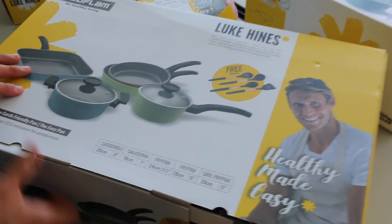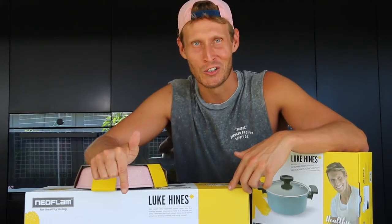I have some really exciting news to share with you. The Luke Hines Healthy Made Easy cookware range is now available. Let's take a closer look.